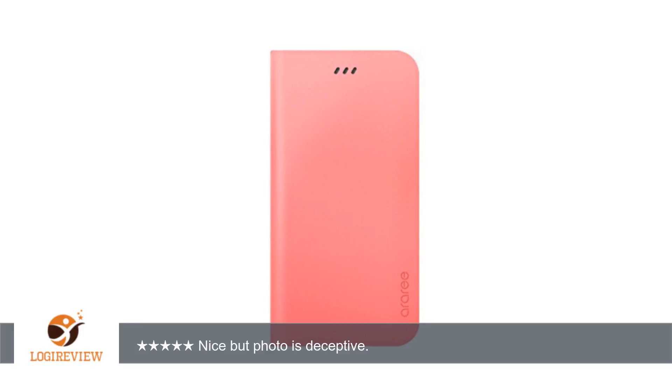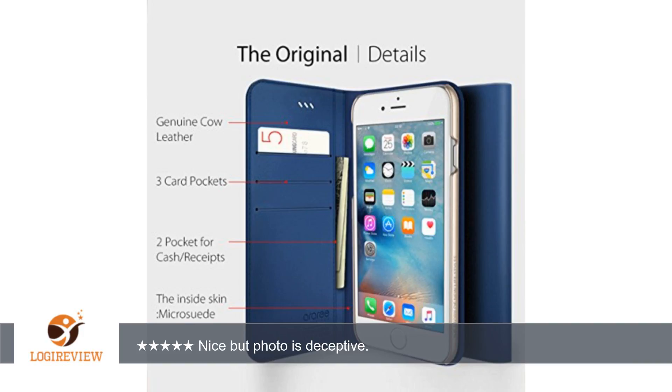A customer wrote: I am very happy with it, but the photo is deceptive. The orange area to the right of the iPhone is not part of the case. The case ends with the phone. Please remove. I'm a creative director, and the image is not acceptable.